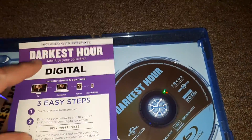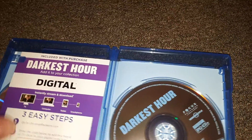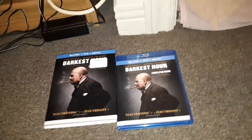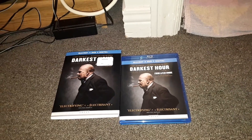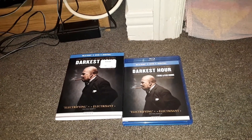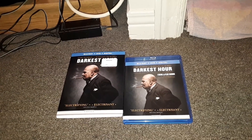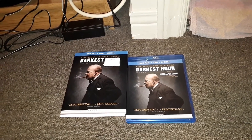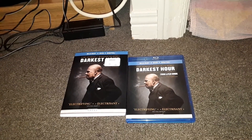So there you go — just a quick unboxing of Darkest Hour on Blu-ray. I hope you guys enjoyed it. There's a look at the cover again — nice artwork, I like it. I can't wait to watch it; I'm a big Gary Oldman fan. I'm also going to unbox Coco tonight, so I'll be right back with the last video for tonight. I don't know when I'll have another video up — maybe next week, or possibly this week if I pick anything up on Tuesday release day. I'll let you guys know. Okay, I'm out — bye!